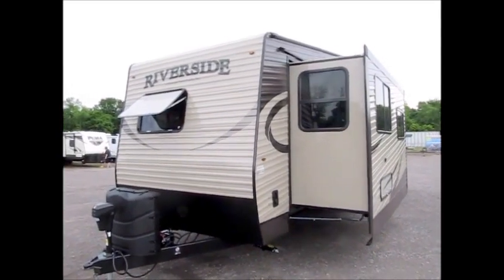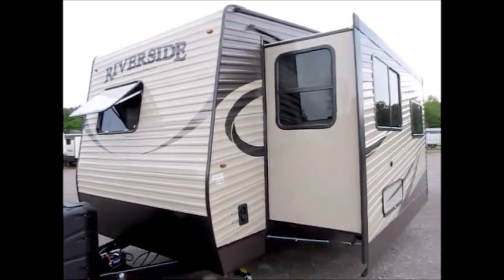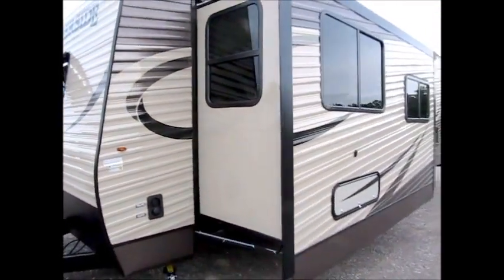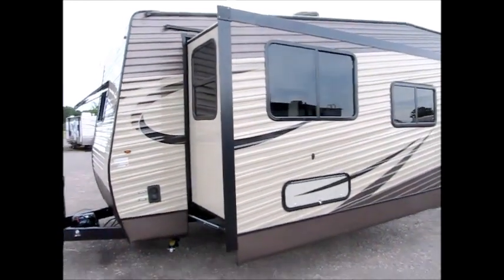There we go with another Riverside camper. This is a 2017 32 Loft. The box of this camper is 32 feet long, it's 35 feet overall, and it weighs 8,500 pounds.